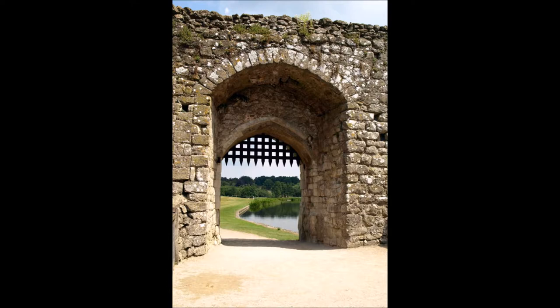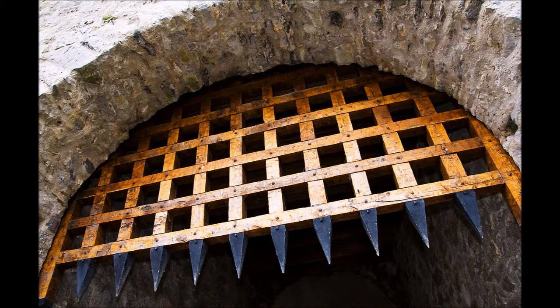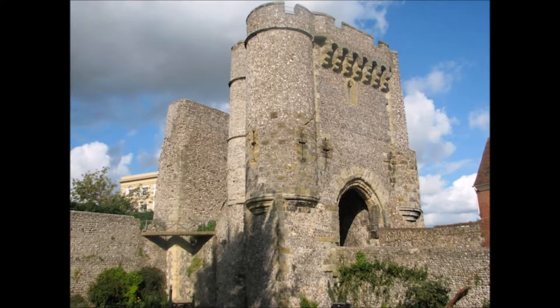The gate would be reinforced by innovations throughout the medieval period, including the portcullis — a grill or grate that provided an extra layer of defence for the gate — murder holes, gaps or openings above the gate that allowed large stones to be dropped on attackers or arrows to be fired downwards, and the barbican, a form of mini fortress designed to further protect the gate and gatehouse area.